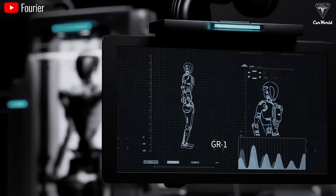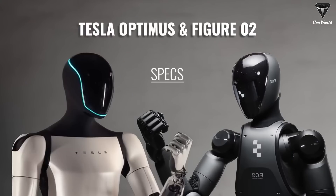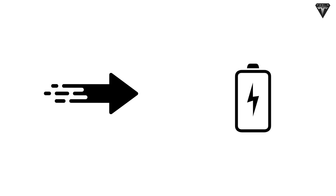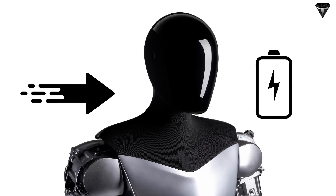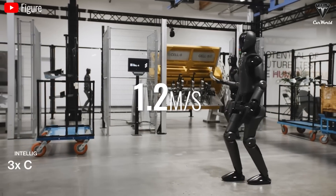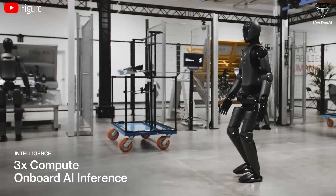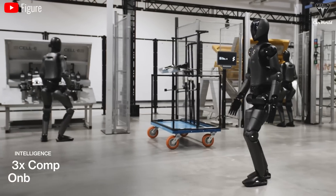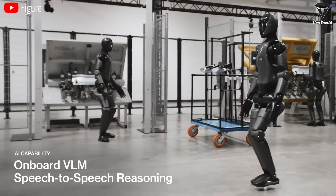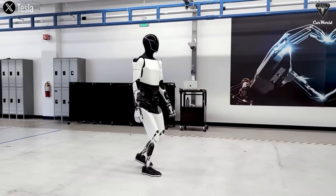Now on to the performance and operational specs of these two robots. Let's talk about movement speed and battery capacity, two factors we're all curious about. According to Figure, their new bot can move at a speed of 1.2 meters per second, equivalent to 2.68 miles per hour. While this speed's not fast enough to race against Joe Biden, it clearly goes faster than Optimus, which hits 0.6 meters per second according to Milan Kovac of Tesla.